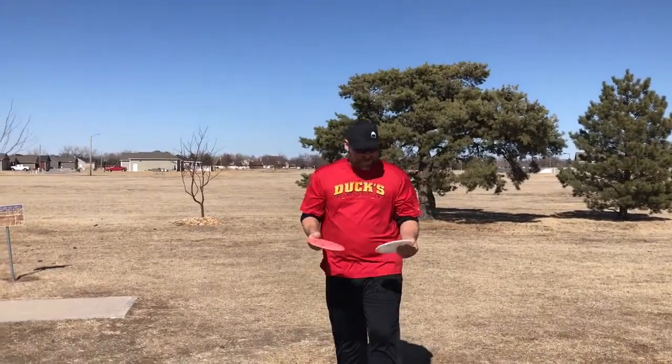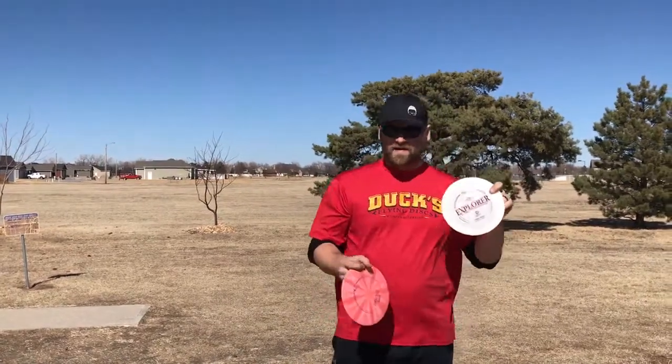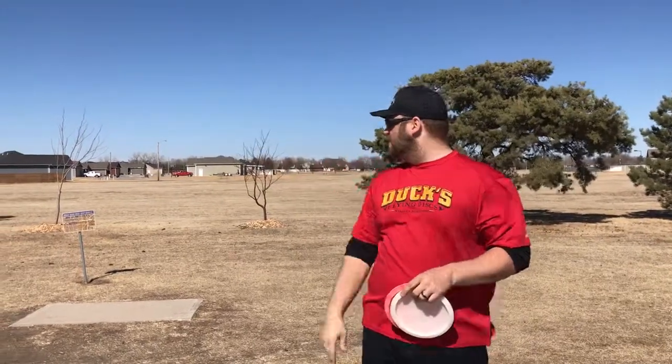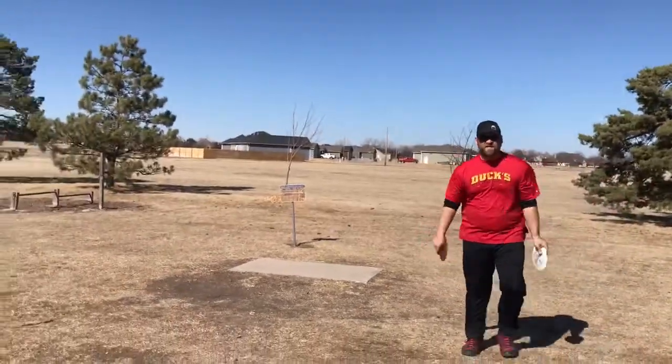There you go buddy. Just wanted to show you guys Auto Explorer versus SE Explorer. I got about 20 mile an hour, 25 mile an hour left to right slide in my face. The hole is about 375 foot turnover. Just kind of show you how they fly. I'm not going to put everything into it in this way.